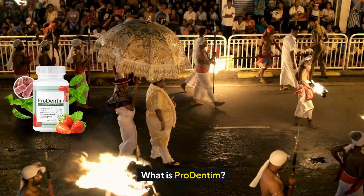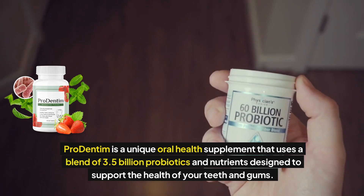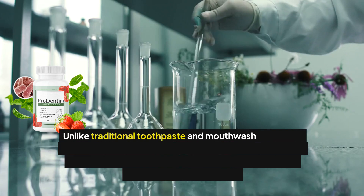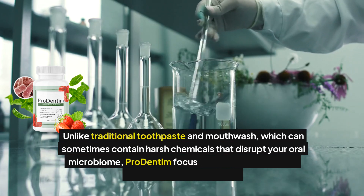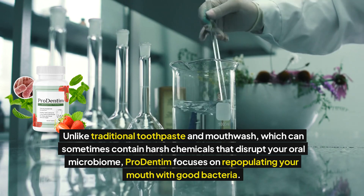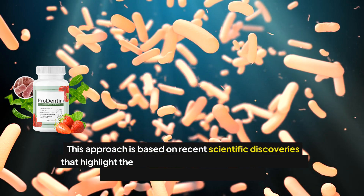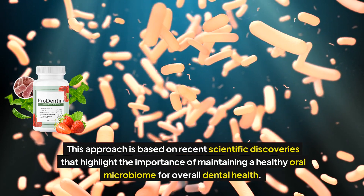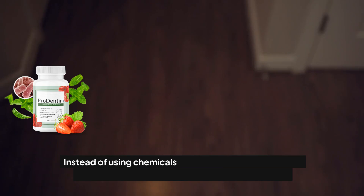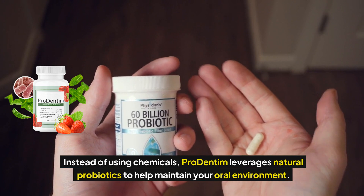What is Prodentum? Prodentum is a unique oral health supplement that uses a blend of 3.5 billion probiotics and nutrients designed to support the health of your teeth and gums. Unlike traditional toothpaste and mouthwash, which can sometimes contain harsh chemicals that disrupt your oral microbiome, Prodentum focuses on repopulating your mouth with good bacteria. This approach is based on recent scientific discoveries that highlight the importance of maintaining a healthy oral microbiome for overall dental health. Instead of using chemicals, Prodentum leverages natural probiotics to help maintain your oral environment.